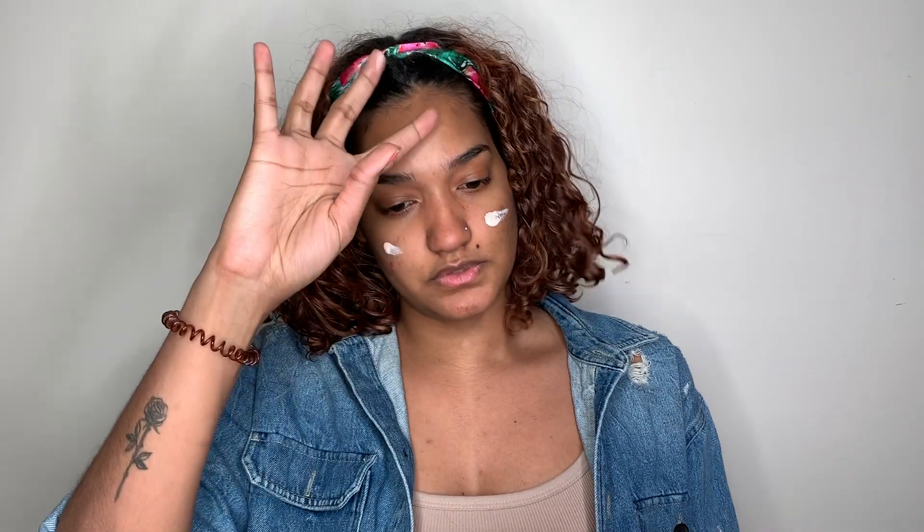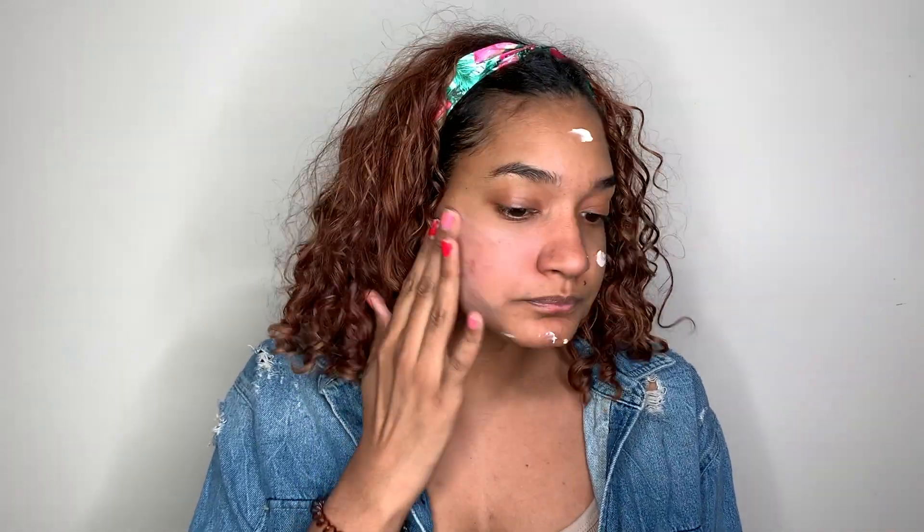The instructions say to apply a thin layer and then wait 30 seconds for it to dry before applying anything else. I'm going to take a little bit and put it on my face. It does feel very soft and seamless. We'll see how it works when I have actual makeup on, so we'll see later.